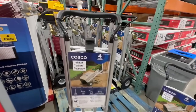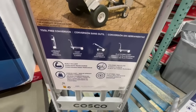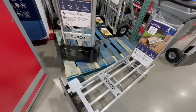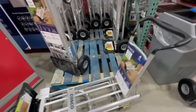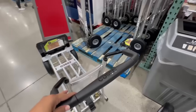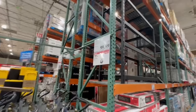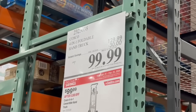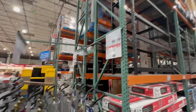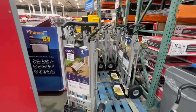This is the Costco 4-in-1 foldable hand truck, and this little thing — you never know you've needed it until you have one, and then you don't see yourself living without it. It can get into four different positions depending on your needs. My husband and I have moved a whole refrigerator with it. I did purchase it at the original price of $130, but right now it has $30 off until February 25th, which makes the deal even better. It's totally worth it — super helpful for moving around heavy stuff.